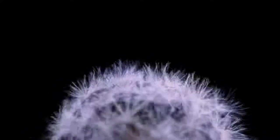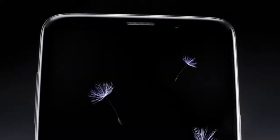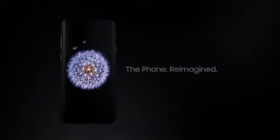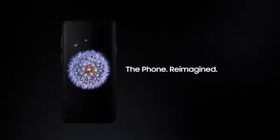The mobile workforce is fast approaching 2 billion people, doing business everywhere, demanding access and continuity to everything every second of the day and night. We need a new kind of mobile phone for a new mobile reality. Introducing the Samsung Galaxy S9 — the phone reimagined.